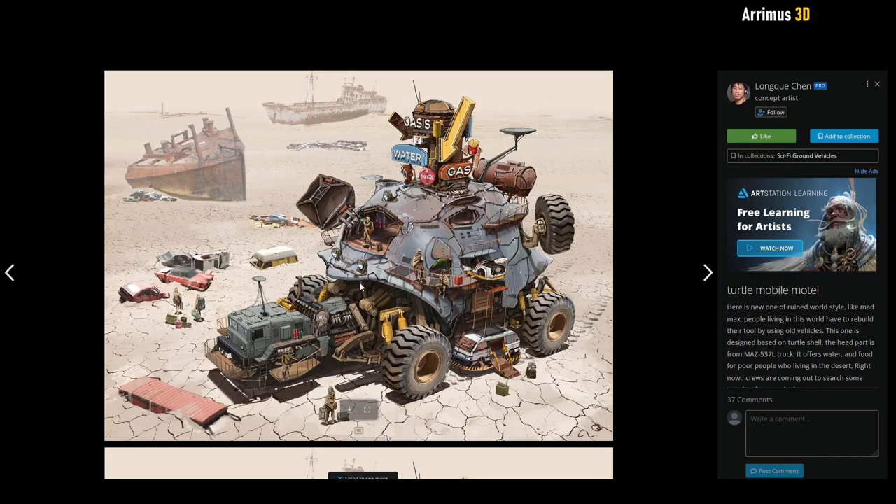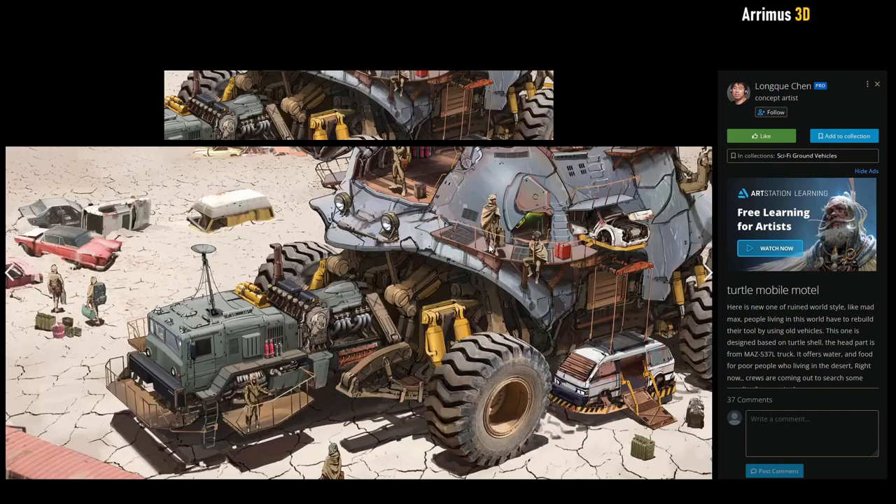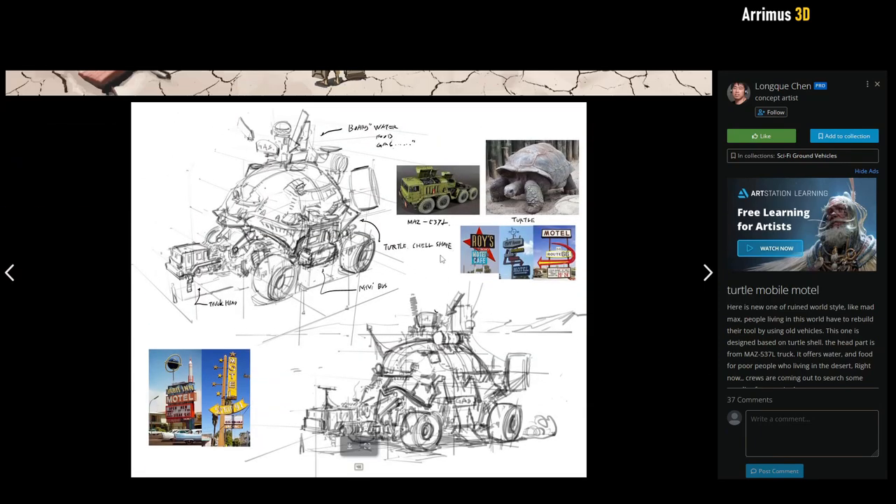Here we have a mobile hotel — a mobile motel in the shape of a turtle. I very much like this cute little design. It appears to be set in a post-apocalyptic wasteland. You can see there's a nice reference image here.